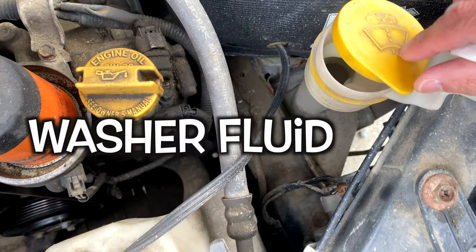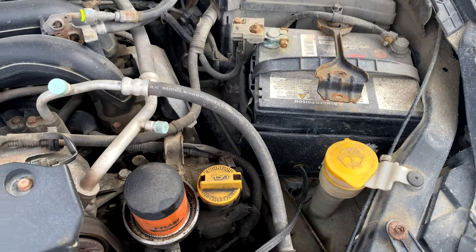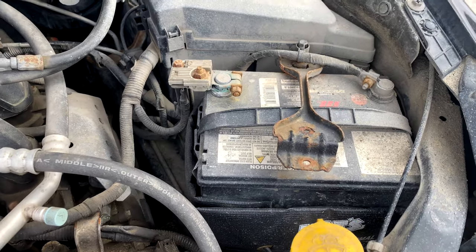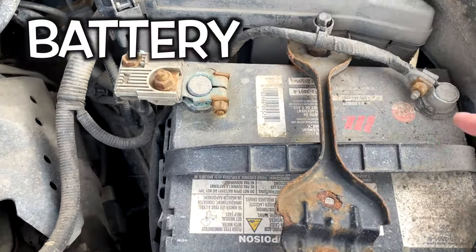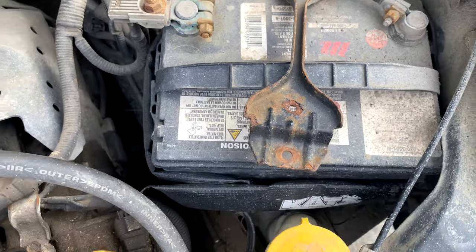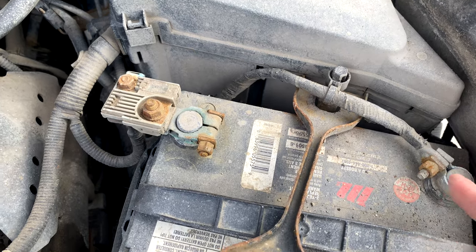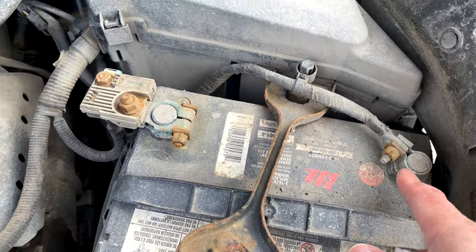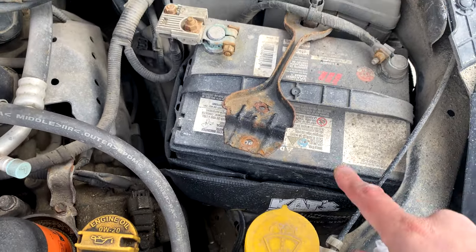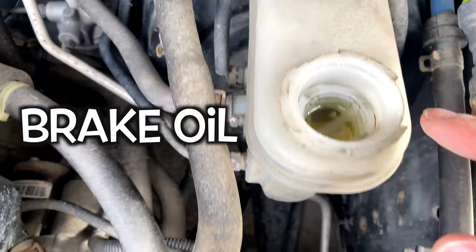We can see the washer fluid reservoir. Even if we don't have washer fluid, it's fine — we just buy some and add more. Washer fluid cleans the front glass with the wiper. This is the battery — we need to check it. Sometimes a blue bubble substance comes out, which is normal. Check that there is no rust and no broken cables — this one looks good. Now, washer fluid and battery checked. Next, this is the brake fluid — it looks like we have a good amount.